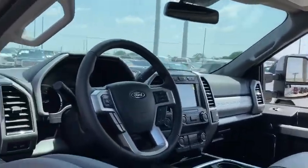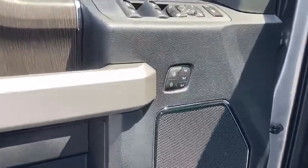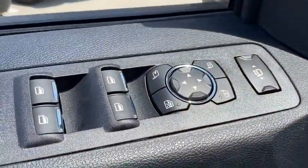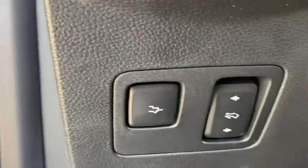Here are some of this vehicle's great options: navigation system, keyless entry, remote engine start, running boards, backup camera, power passenger seat, four-wheel drive, leather-wrapped steering wheel, power steering, adjustable steering wheel.